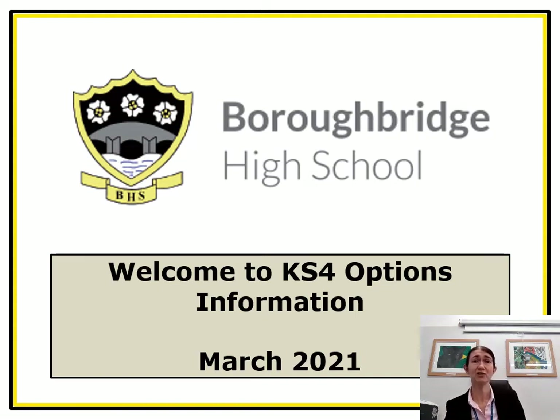Hello and welcome to our Key Stage 4 Options Information presentation. I'm Catherine Stephenson, Head Teacher of Burrowbridge High School, and I'm going to set the context of the options process and our curriculum before passing over to other colleagues. We're hoping that this presentation gives you the information that you need, but please contact school if anything isn't clear.